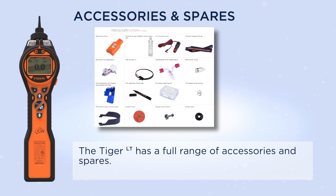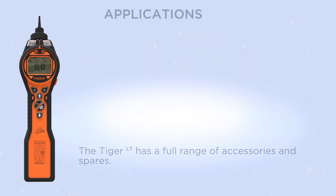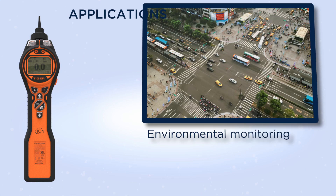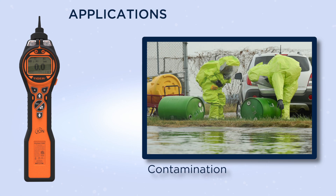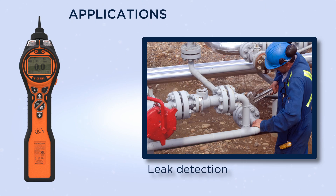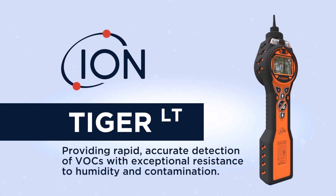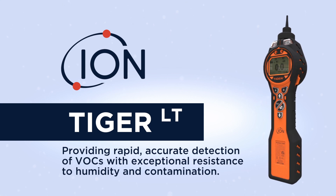The Tiger LT has a full range of accessories and spares. Typical applications include environmental monitoring, contamination, cleanup and leak detection. Tiger LT providing rapid accurate detection of VOC gases with exceptional resistance to humidity and contamination.